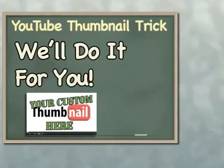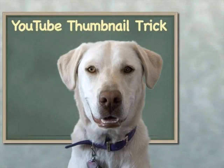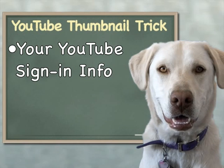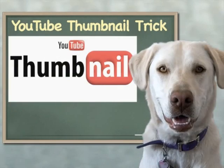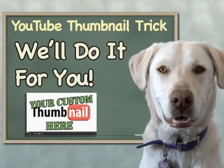For a modest fee, we can do that. If you like, we can make your custom YouTube thumbnail work on your video. Be advised that we will need access to your YouTube sign-in details, and we reserve the right to refuse this custom YouTube thumbnail service to anyone that we feel is trying to abuse this trick or promote porn of any kind. Use the Contact Us form on our website to find out more.